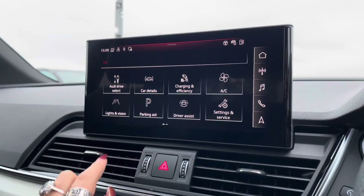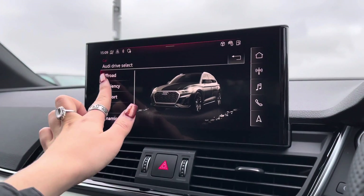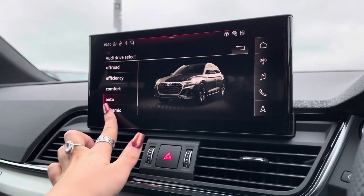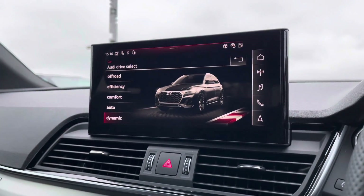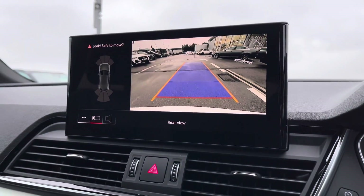It also comes with the Audi drive select function, which allows the driver to put the car into any mode they would like — for example, dynamic for a more sporty drive, or efficiency if you're going on a longer drive and want to save some fuel or charge. Here we have the incredible quality rear view camera, ensuring that parking will now be a breeze.